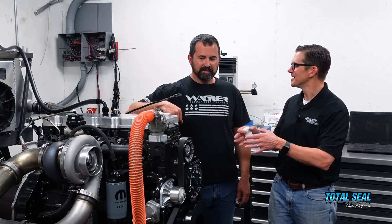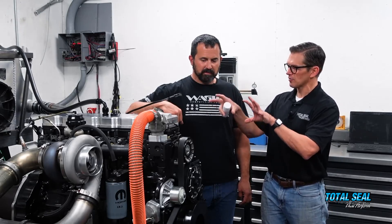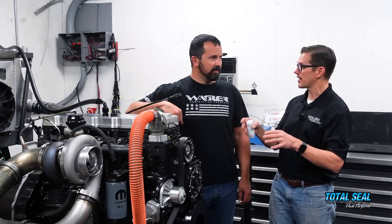Because that's the whole thing. We can say maybe there's some horsepower gain here or there, but we have to have data. So explain a little bit about what data we're going to collect from this engine doing the back-to-back test of the conventional gap ring versus the gapless second ring.